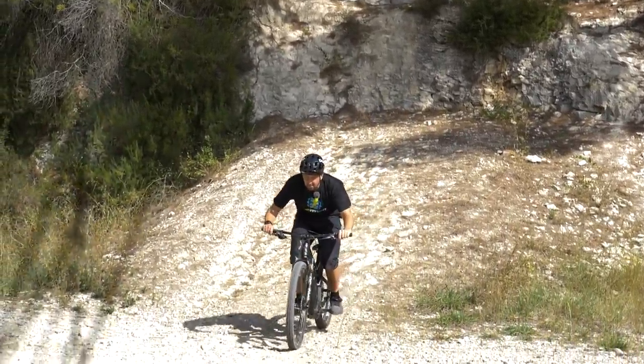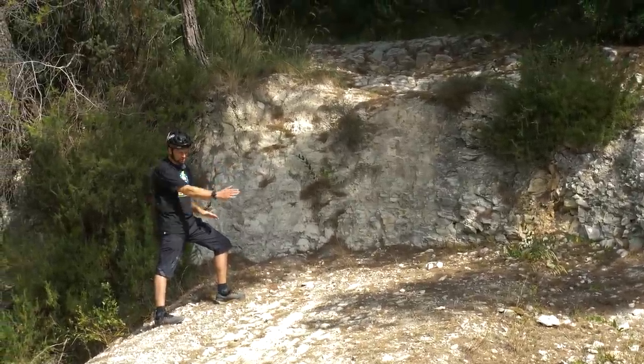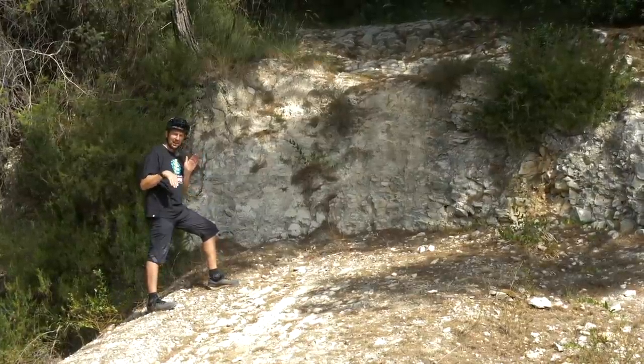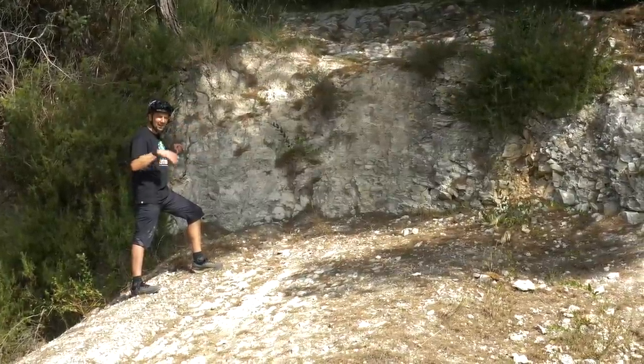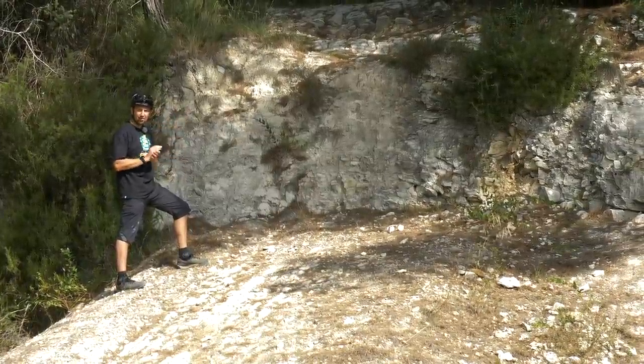We're quite lucky with this drop because the landing does meet the drop itself, but there is a sweet spot around where I'm standing where the landing gets steeper. If you can hit that steeper point on the landing, it's going to be a lot smoother than hitting the flat section. So work out your speed between entry point A and B, do a couple of dummy runs, work out the landing spot and where you're going to take off, and go from there.